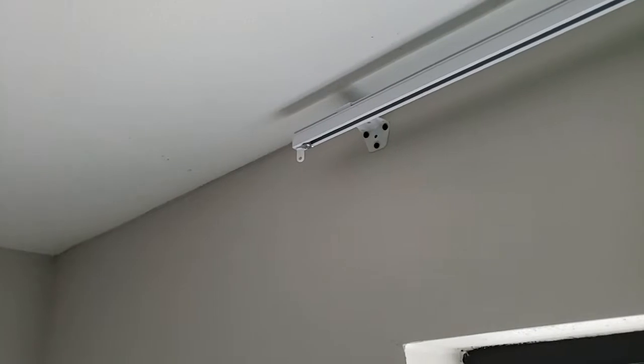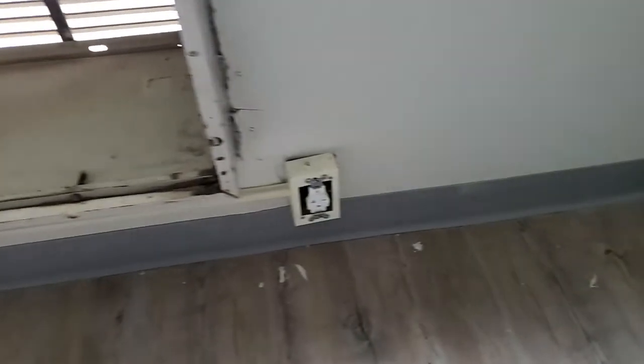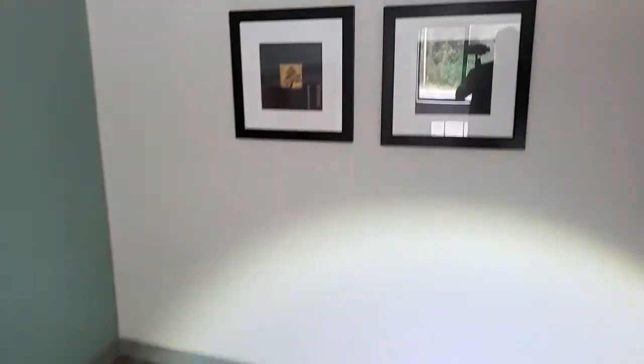Brand new curtain rod has been installed and brand new electrical installed for wire molding and new outlets throughout the room. This is the wiring for the...